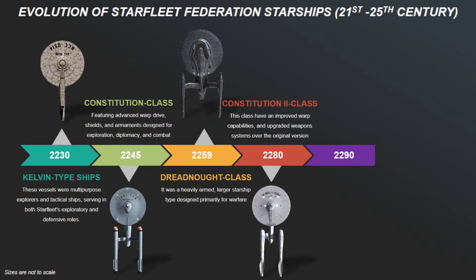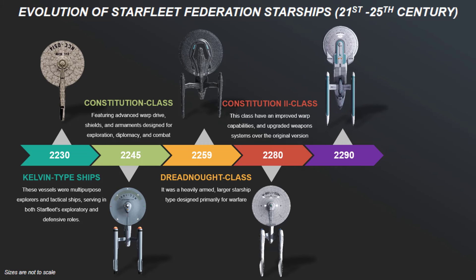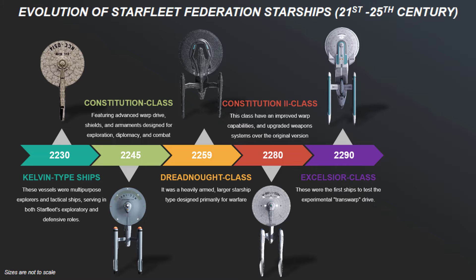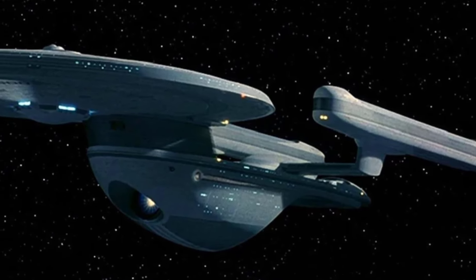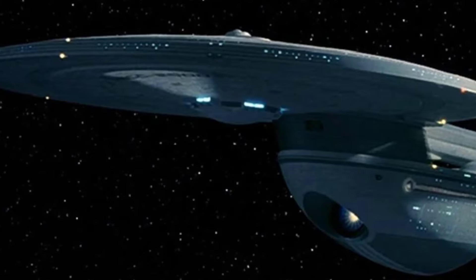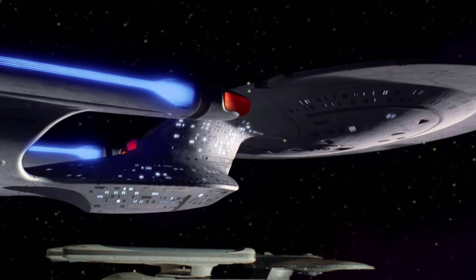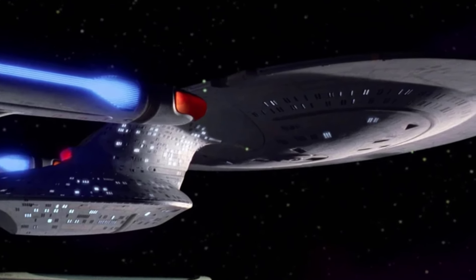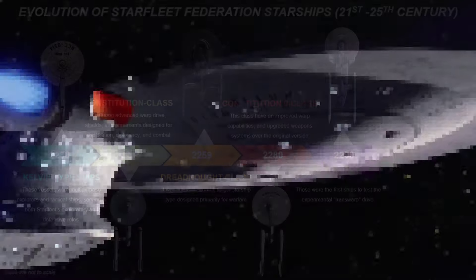10 years later, commissioned in the year 2290, the Excelsior-class starships were the first to test the experimental transwarp drive. Although the transwarp experiment was ultimately deemed unsuccessful, the Excelsior-class became one of the most successful and long-serving designs in Starfleet history. They featured a streamlined saucer section, a long cylindrical secondary hull, and swept-back warp nacelles, embodying a balance between speed and power.